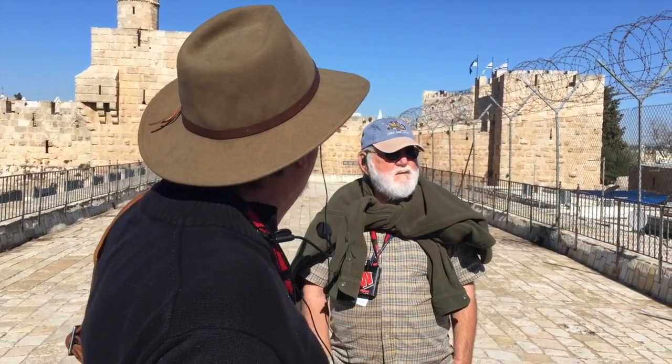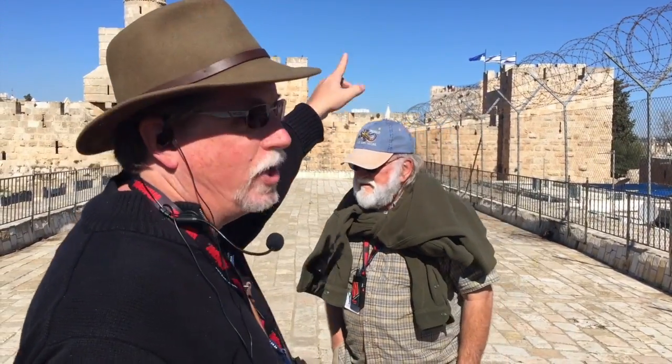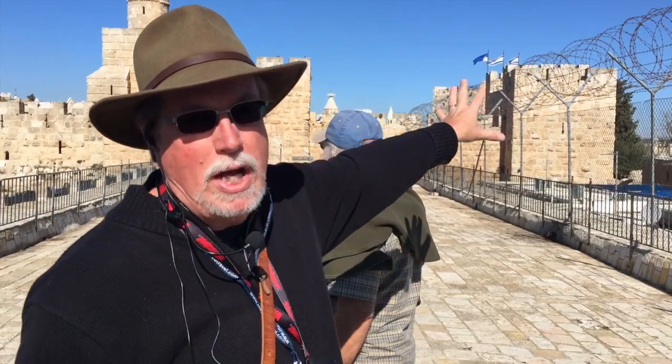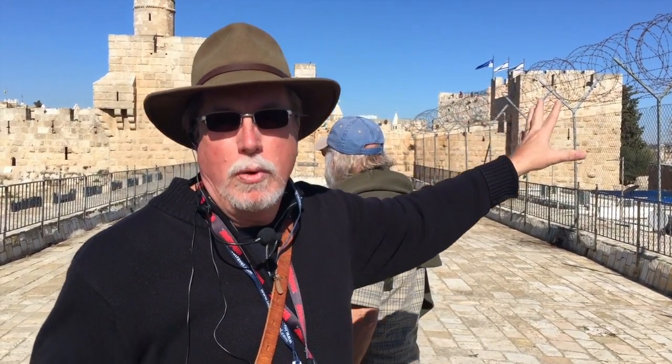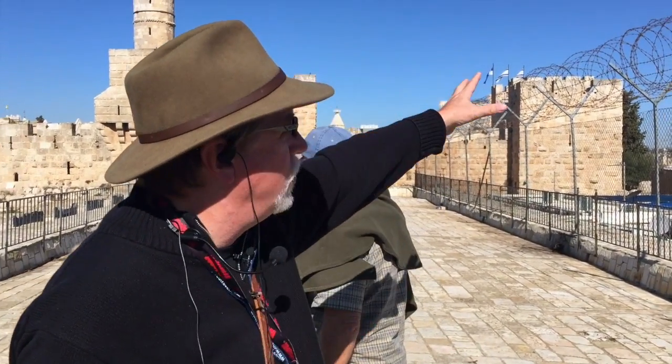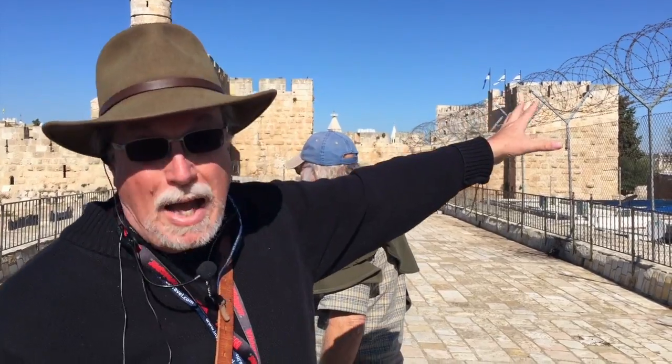At the end of this fortress of Herod's, there were three towers. You see how tall that tower is there? That's about 60 feet tall. Herod had three towers — he named them Faziel, Hippicus, and Mariamne. The tallest one was 137 feet tall. So he had three towers guarding this end of his palace.